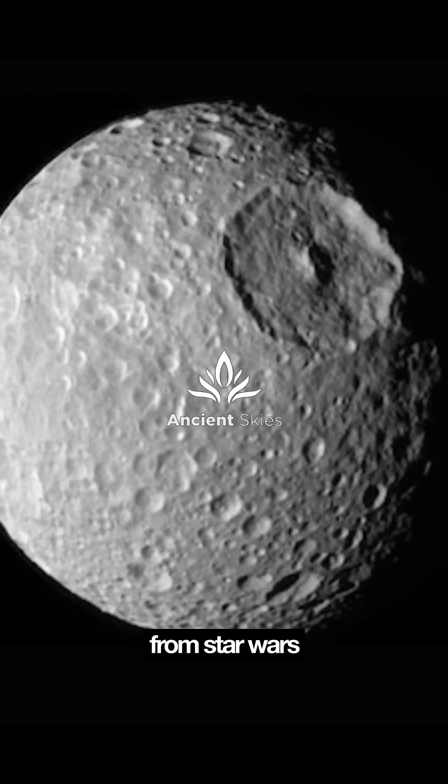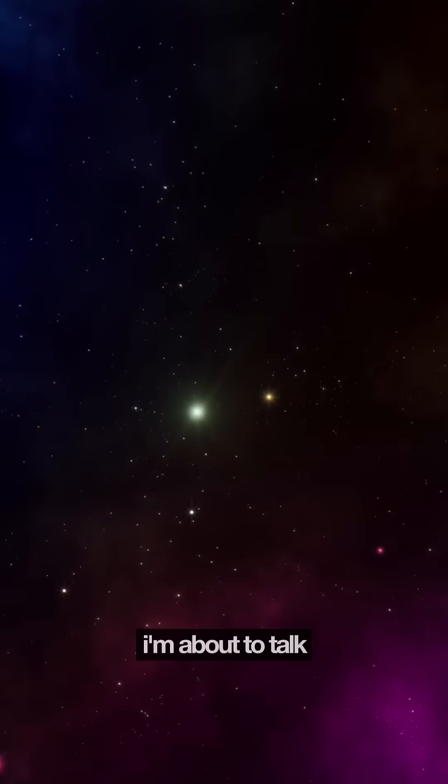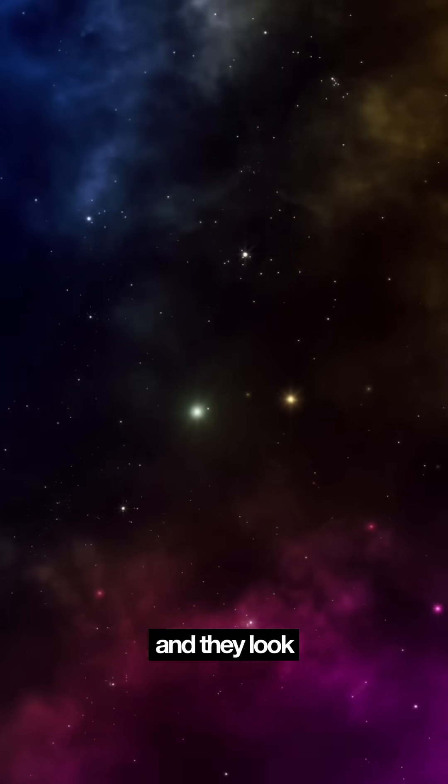What if I told you we basically have a Death Star from Star Wars orbiting Saturn, and that's just the beginning. These places I'm about to talk about aren't actually in Star Wars, but they totally could be, and they look like they should be.